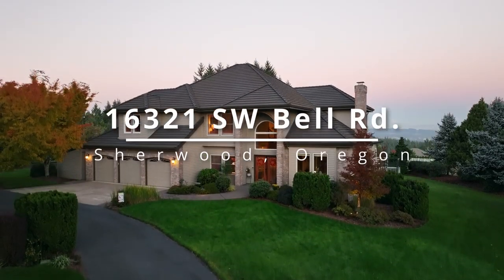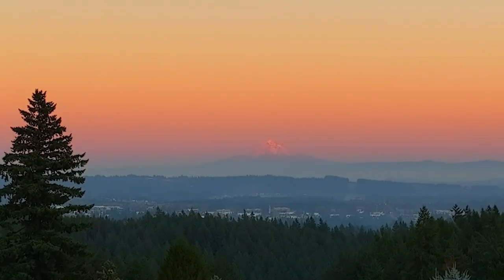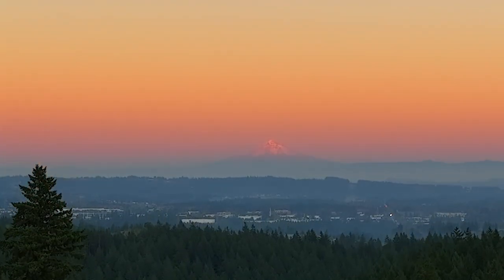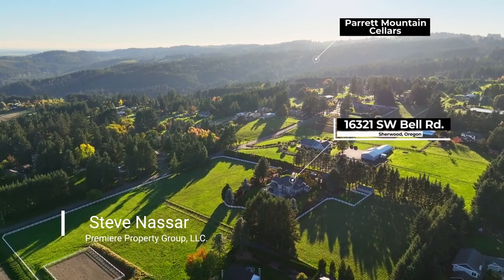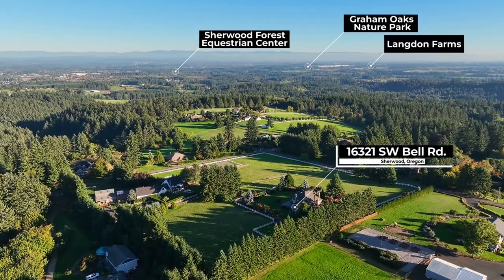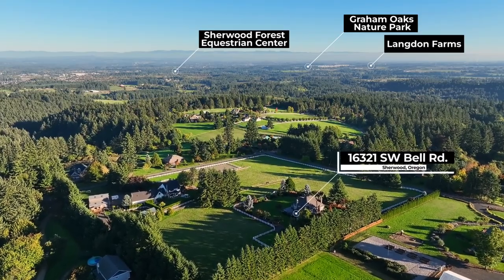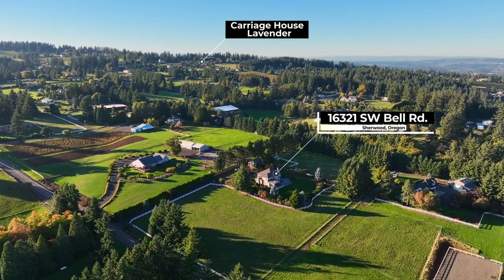Discover Countryside Perfection. This meticulously maintained home with spectacular views of Mount Hood and neighboring pastures is tucked away in a picturesque setting. Close to Parrot Mountain Cellars, Sherwood Hills Winery, the Sherwood Forest Equestrian Center and Nature Parks, it's conveniently located just minutes to Sherwood and Wilsonville.